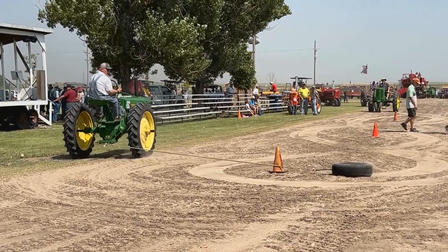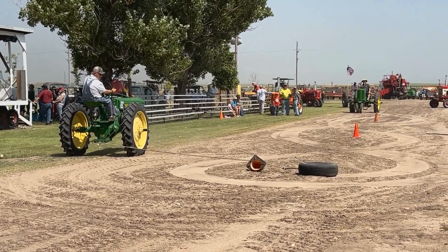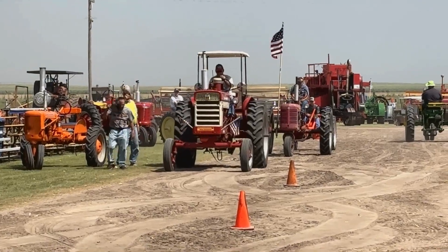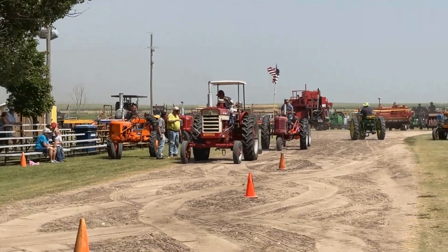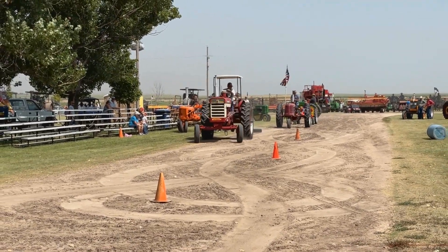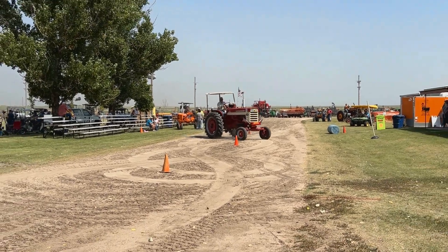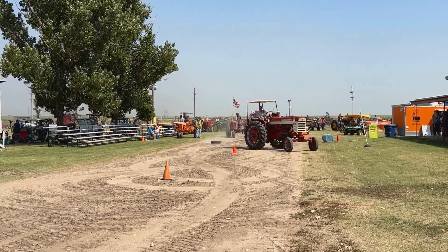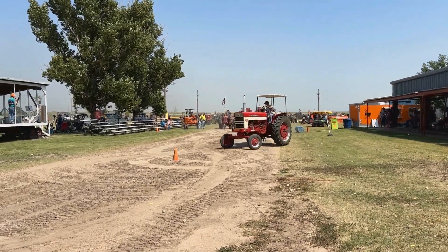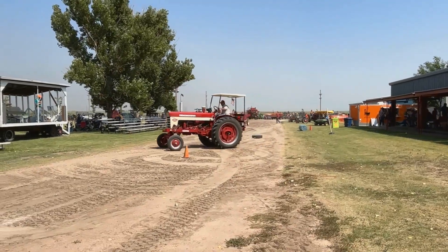It's about 10 till 12 and we're about to take our midday break. There are several options for competitors in the tractor rodeo. Right now they are competing in the tire drag, which is a modified barrel racing event.